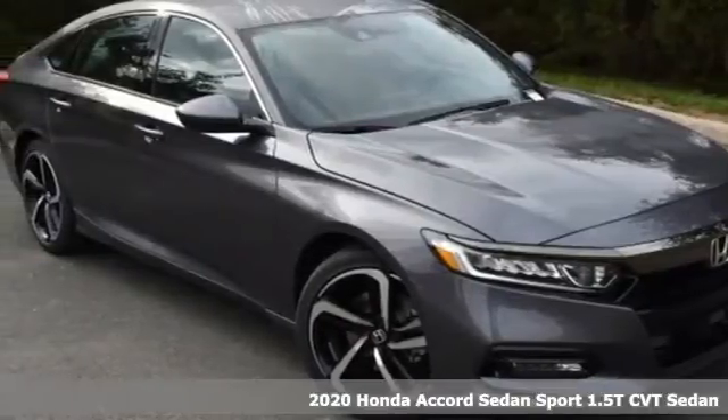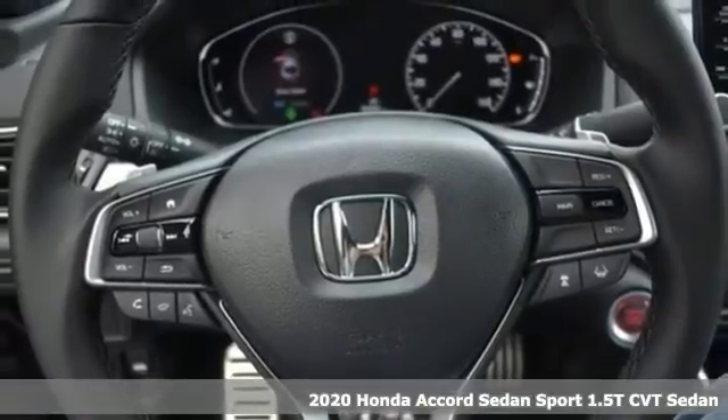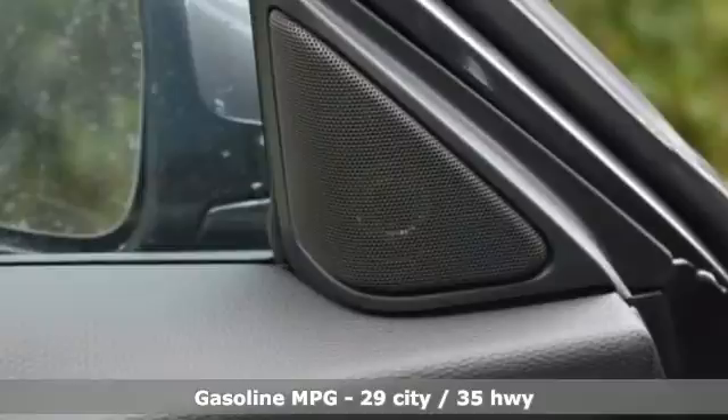Here's a new 2020 Honda Accord sedan. Honda made no compromises with this luxurious and practical Accord. It comes with all the amenities you need.